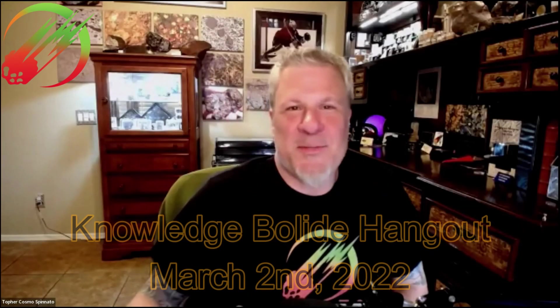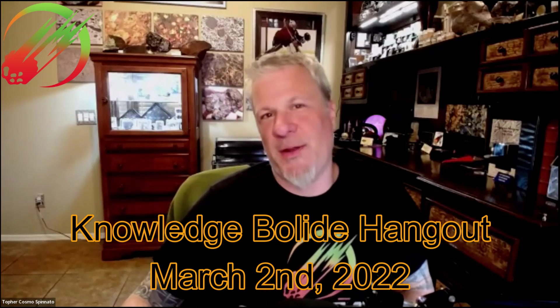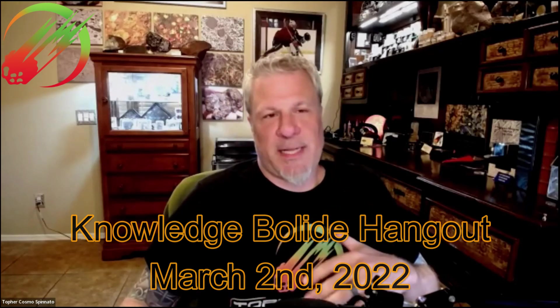Hello everyone and welcome, it is Wednesday March 2nd 2022, and we're here for the 94th Knowledge Bolide Hangout sponsored by Topher's Meteorites. The subject for today is carbonaceous meteorites, but only three classes — we're talking about the CBs, CHs, and CRs. Anyone know what meteorite fell one year ago on the 28th of February?